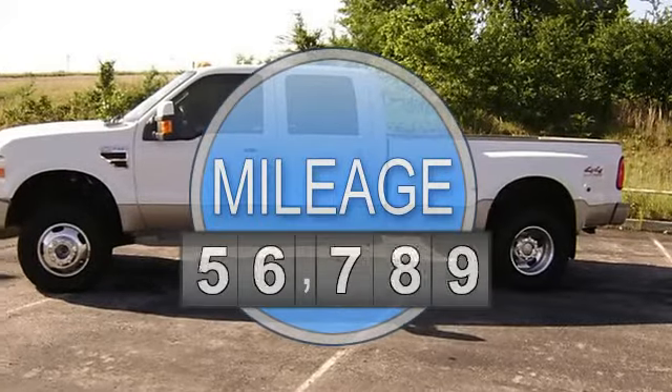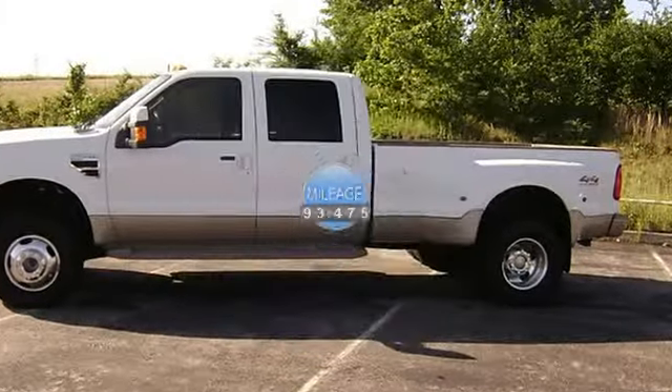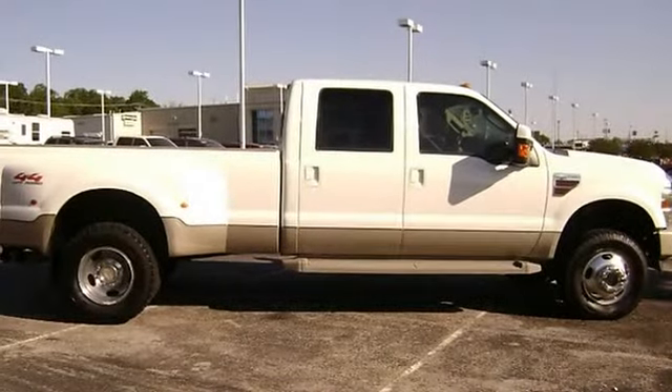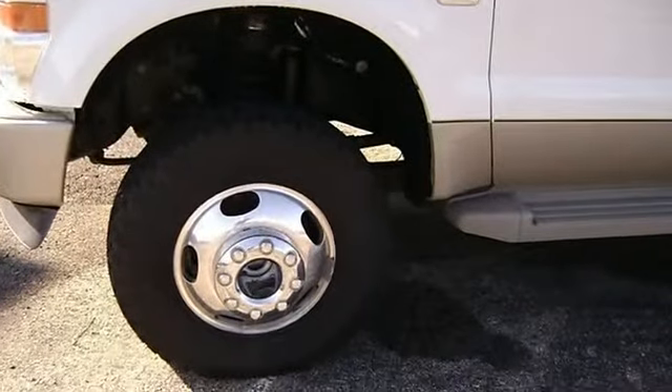Check out the saddle leather interior, power windows, power locks, power mirrors, power seats, sunroof, wood grain trim, tow package, running boards, bed liner, and so much more. Almost new tires.